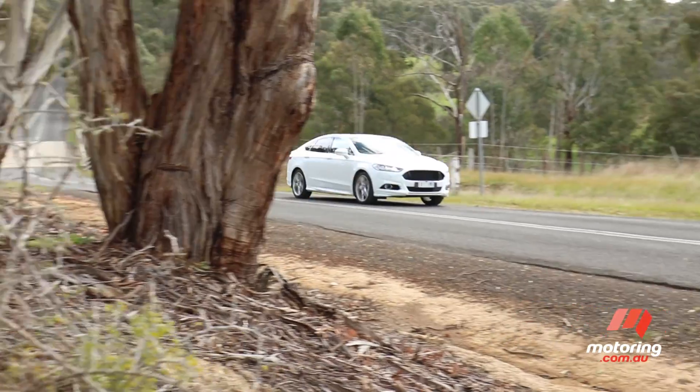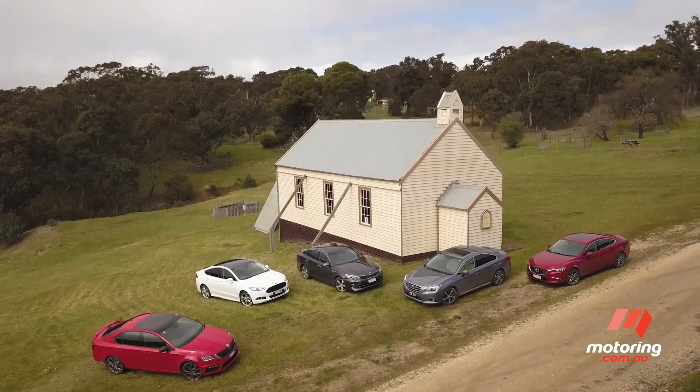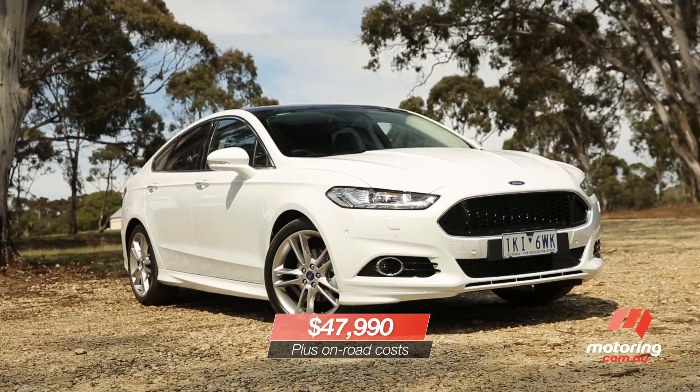It may not have the dynamic chops to match the Skoda Octavia and Kia Optima, but in terms of standard features, comfort levels, and flexibility, the Mondeo kicks goals.